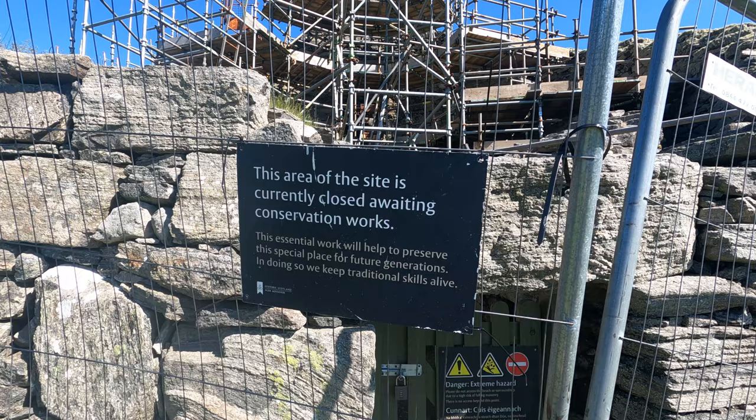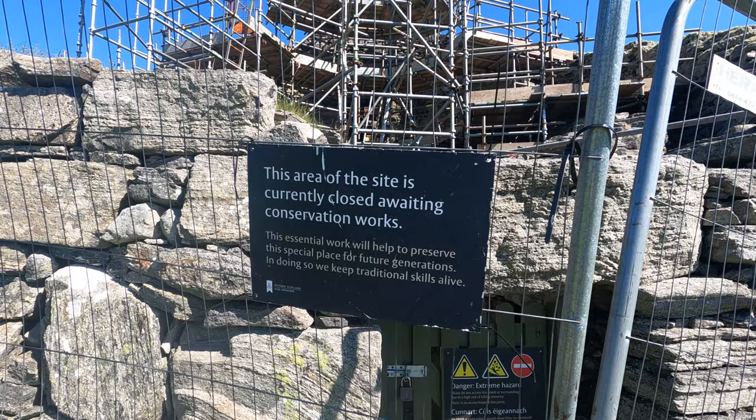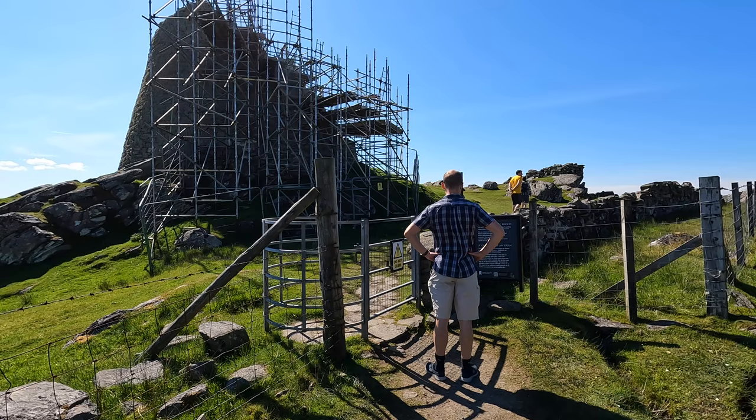Unfortunately, Dun Carloway Broch is currently closed for conservation works as of filming in June 2022, but you can still walk up the track to view the exterior.